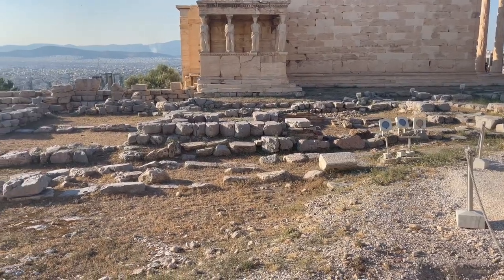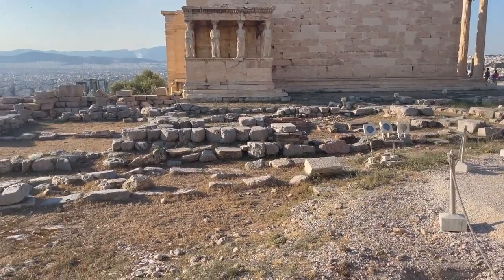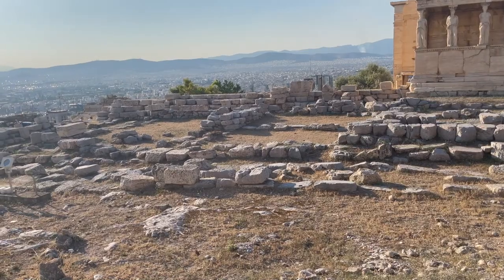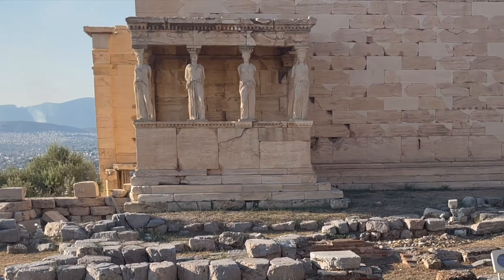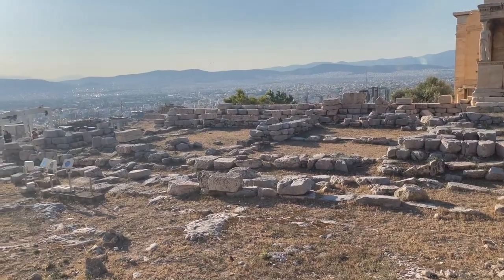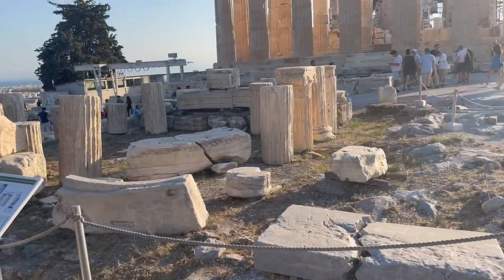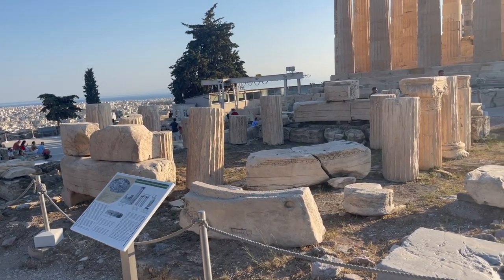The old temple of Athena, which was built prior to the Parthenon, was built in 525 to 500 BC, and then 20 years later they built the Parthenon. This right here, in the shadow of the Parthenon, is the temple to Augustus.